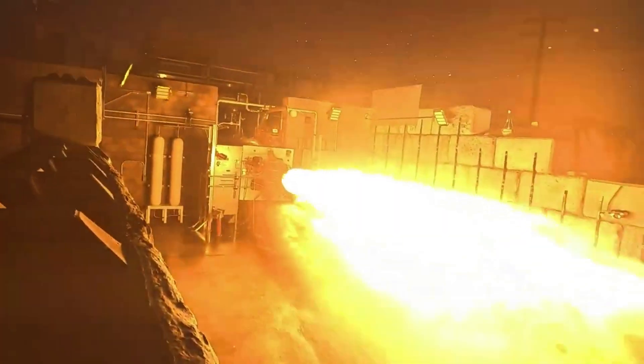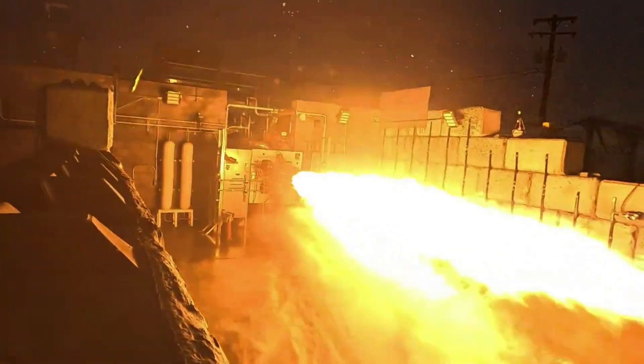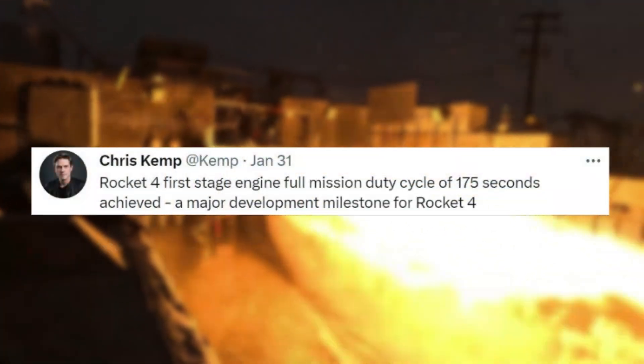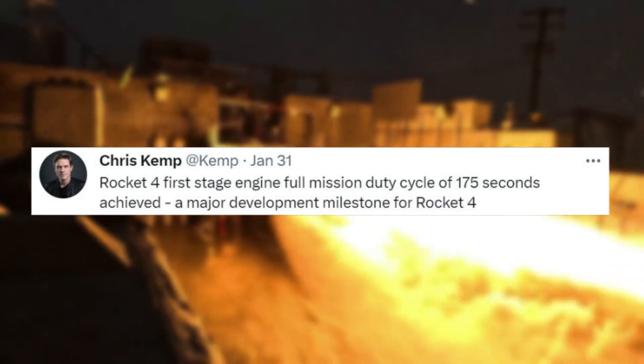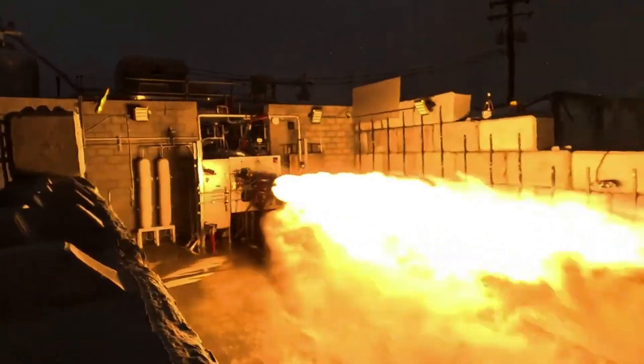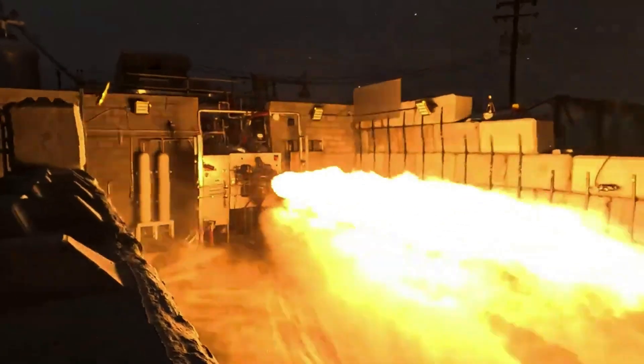Only a couple of days ago, on the 31st, Chris Kemp, Astra's CEO, tweeted saying: Rocket 4 first stage engine full mission duty cycle of 175 seconds achieved — a major development milestone for Rocket 4. This included a three-minute-long video of the hot fire from start to finish.